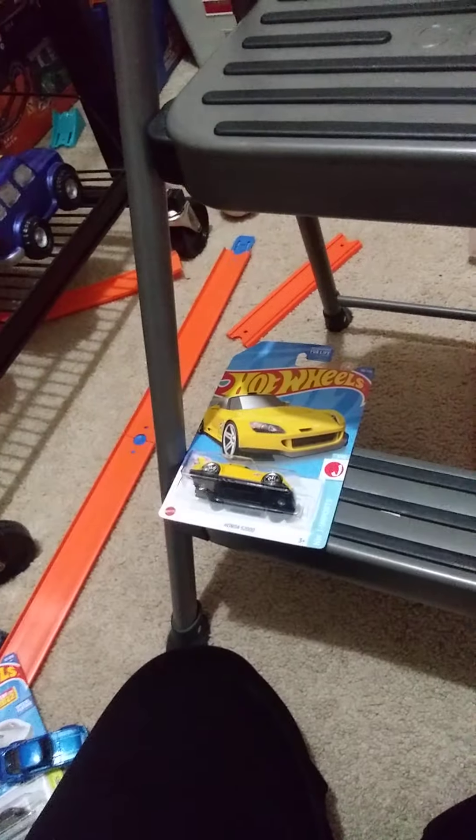Now we're moving on to the E case already, wow. We've got the 2020 Corvette in blue. It's really cool.